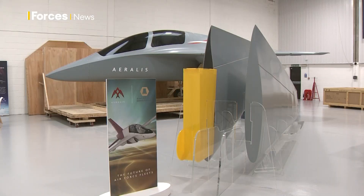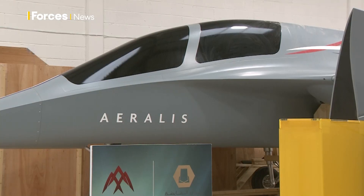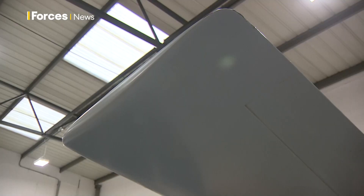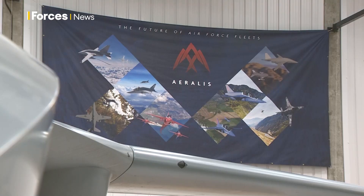Eralis are collaborating with 16 British firms, including big names like Rolls-Royce and Air Tanker, and Qatari investors have injected 10.5 million pounds. With the RAF aiming to be net zero by 2040, it's also green — it will be built from sustainable materials and will run on synthetic fuel. They hope to sell this worldwide.